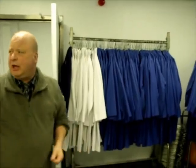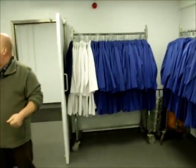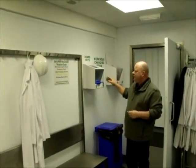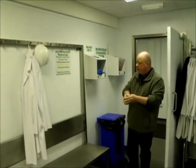Now we come into this area here, which is the work changing area. In here are located all the coats that you're going to need, and the hairnets and things like that for you to get ready to start work. So once you come in, help yourself to a coat and a hairnet. Now these are colour-coded — you see on the wall here a chart. If it's Tuesday it's a red one; if it's Monday, which is today, it's a blue one — so we'll put this on.